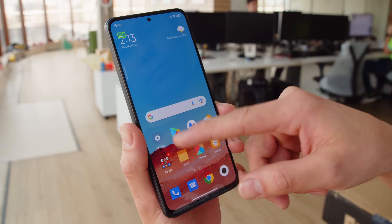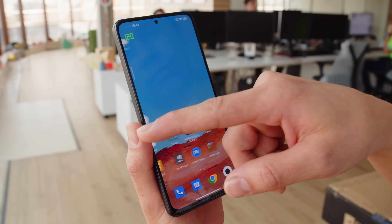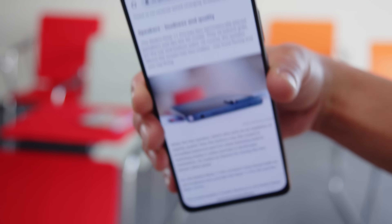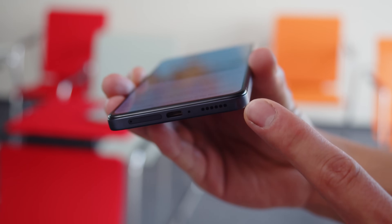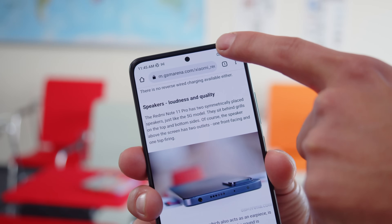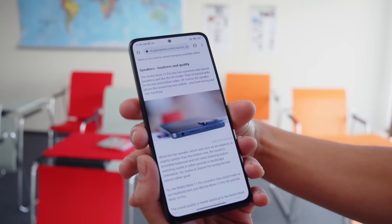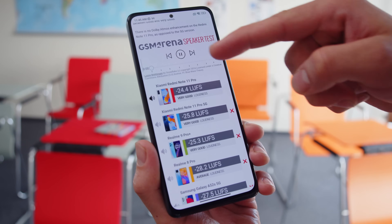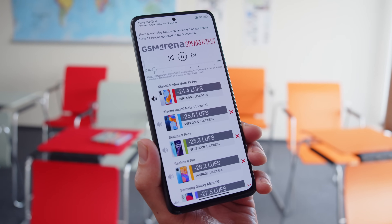Unlike more premium phones though, the screen refresh rate isn't adaptive here to save energy. For audio, the Redmi Note 11 Pro has a headphone jack and stereo speakers, with the earpiece doubling as the second speaker. There's no Dolby Atmos support here though, unlike the 5G model. The speakers were able to score very good on our loudness chart, and sound is balanced with good mids and highs, but there's a little less bass than on the 5G.